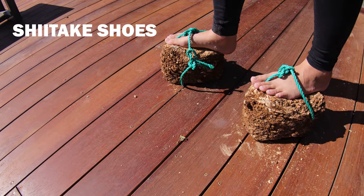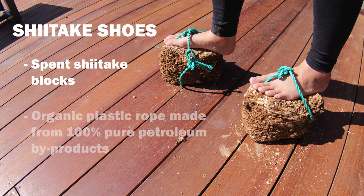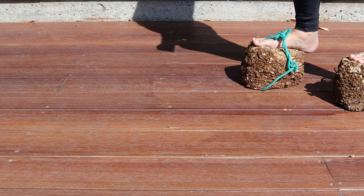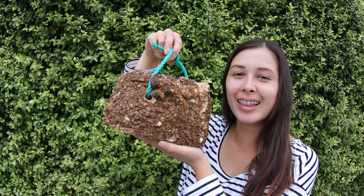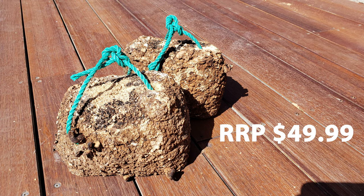Introducing Shiitake Shoes. Utilising spent shiitake blocks and organic plastic rope made with 100% pure petroleum by-products. Walk for meters in this comfortable footwear — live life, live experiences, live Shiitake Shoes. I love my Shiitake Shoes. Available now at any decent mushroom farm.